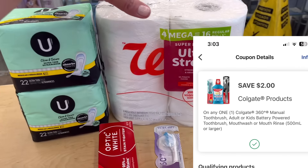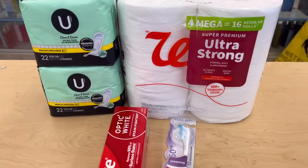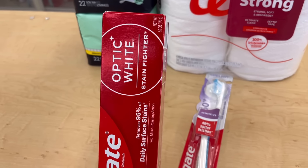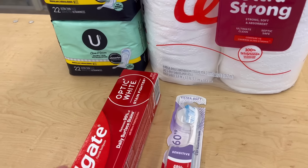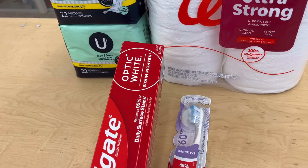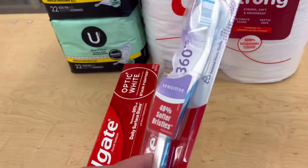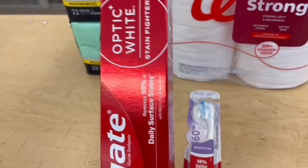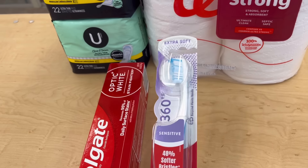If you're not signed up with Ibotta and Fetch Rewards yet, I highly recommend them — they are great free apps. I have links and referral codes in the description box below. Use my referral code so you'll get bonus money on your account the first time you submit a receipt, and I'll get a bonus too — a win-win for both of us!